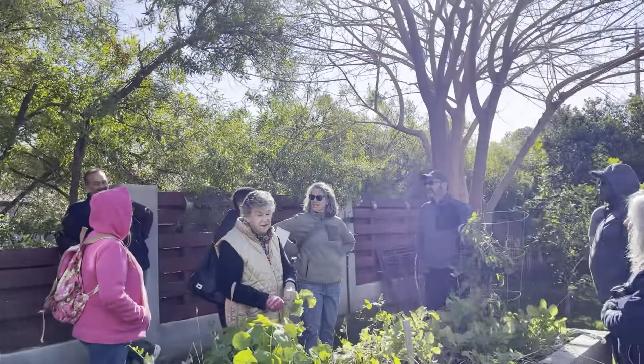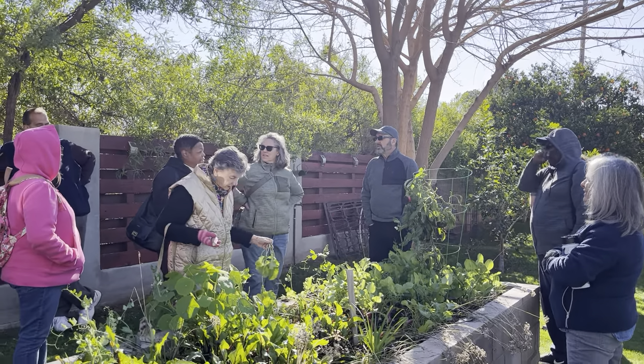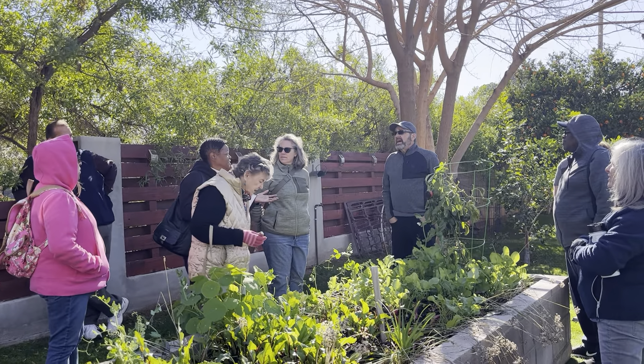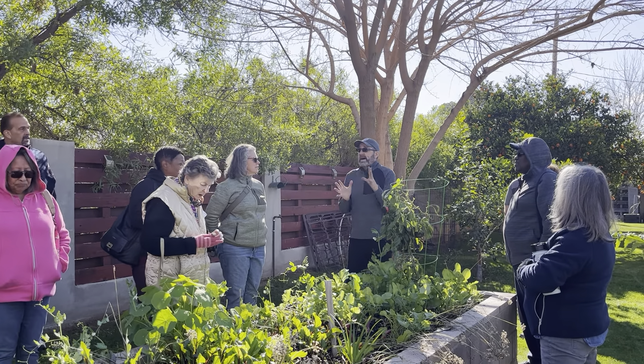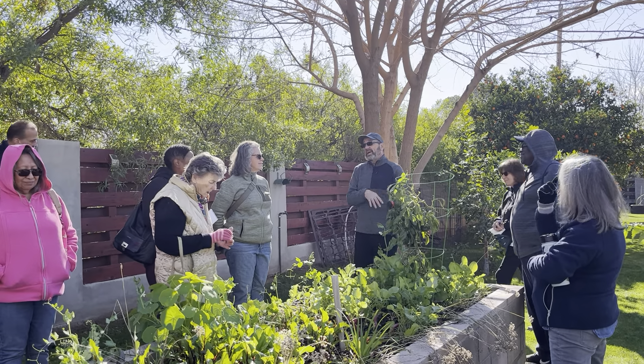About a month ago I put some tomatoes in and they're growing and have flowers, but they're not giving me any fruit. That's because tomatoes like that Goldilocks zone — not too cold, which is too cold for them right now, and not too hot.